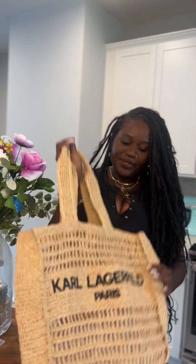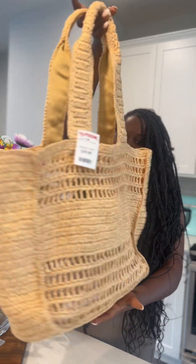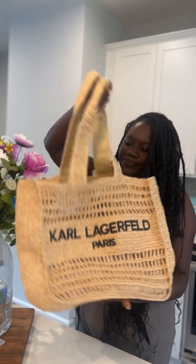For the star of the show — I actually didn't find this one myself. Dia found it for me at her TJ Maxx. It's my new Karl Lagerfeld beach bag and I am so excited. This is giving all summer 2024 vibes — just amazing. I'm excited to wear it and style it for the summer. This lovely baby was $59.99 — total steal, obsessed.